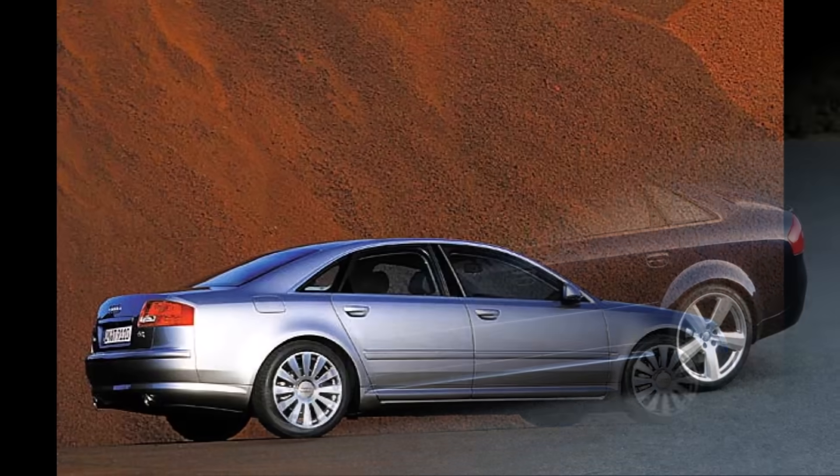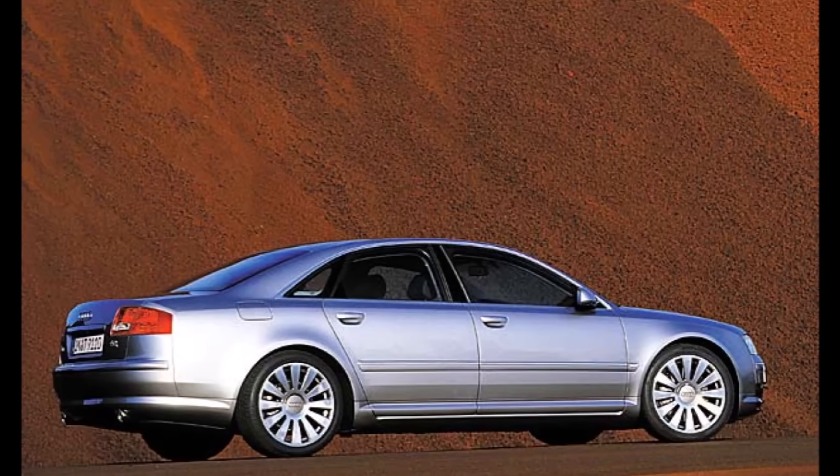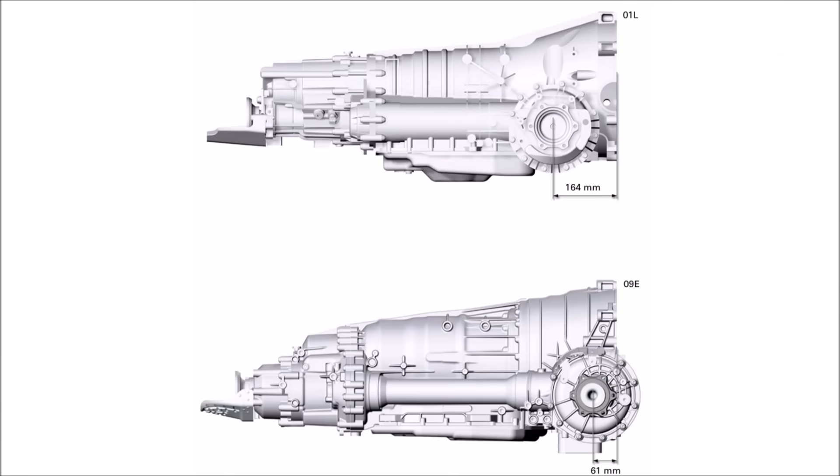So now, in 2002, 67 years after the F9 development, the repositioning of the torque converter behind the front axle was a significant change.